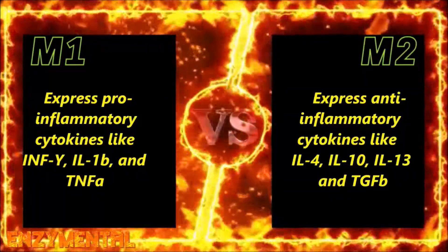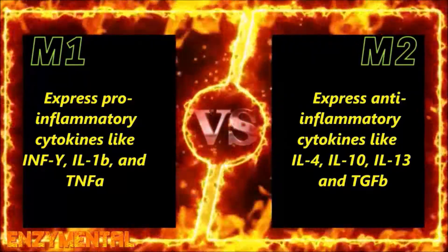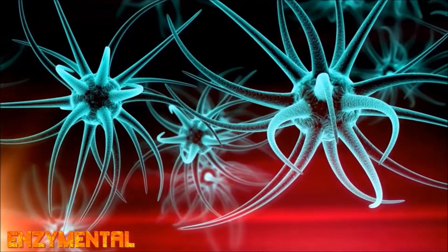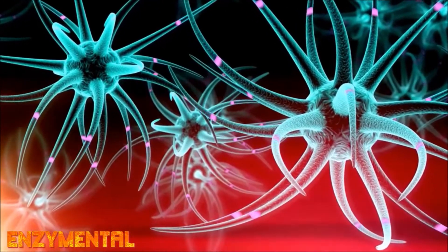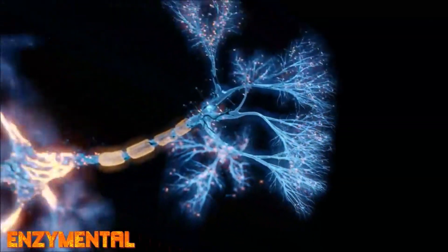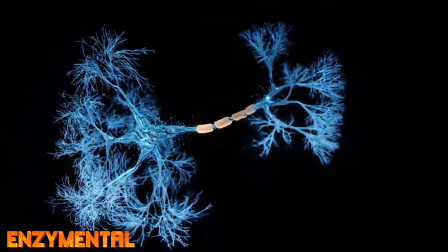All of these M2 cytokines support a host of restorative effects in the body, like neurogenesis — the formation of new neurons — angiogenesis — the formation of new blood vessels — and also remyelination, which is the formation of new myelin sheath, the insulating layer surrounding the nerves. Naringin decreases tumor necrosis factor alpha and interleukin-1-beta while increasing interleukin-10, which is associated with the anti-inflammatory M2 phenotype.